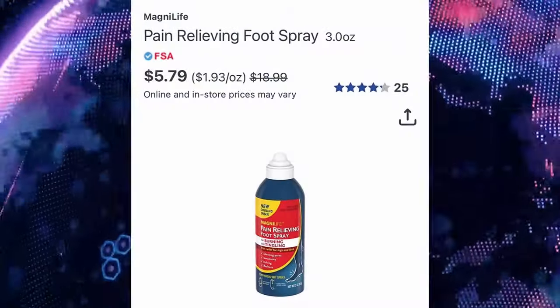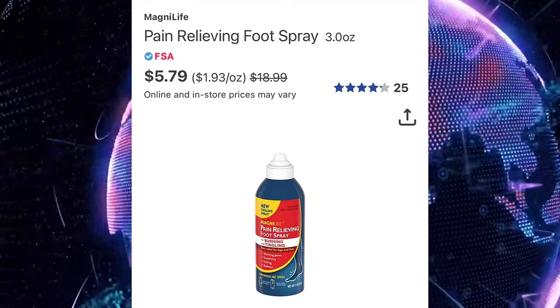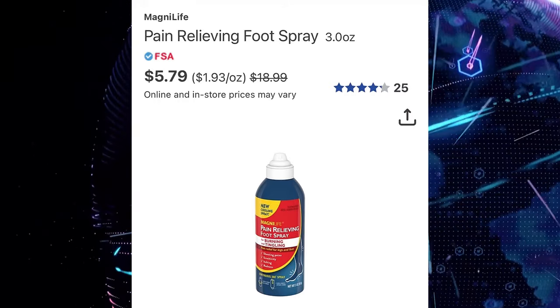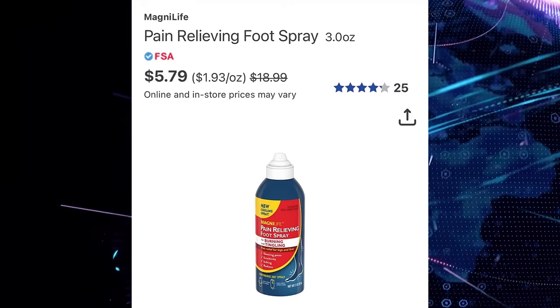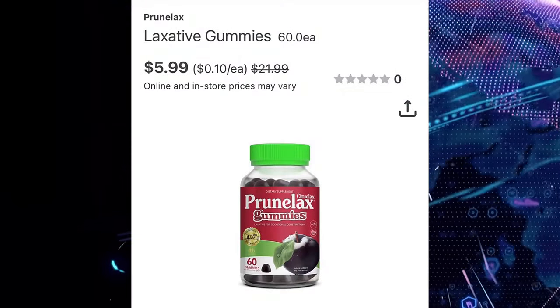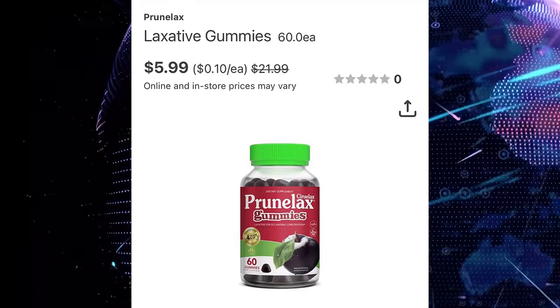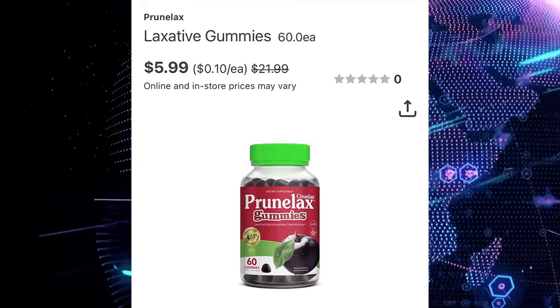Magnilife Pain Relieving Foot Spray for $5.79, regular price of $18.99. Pernillex Laxative 60 Count Gummies for $5.99, regular price of $21.99.